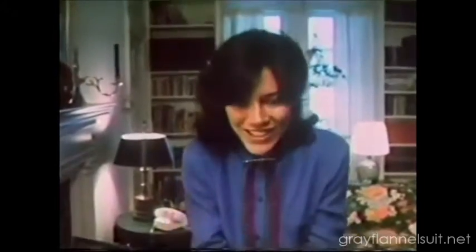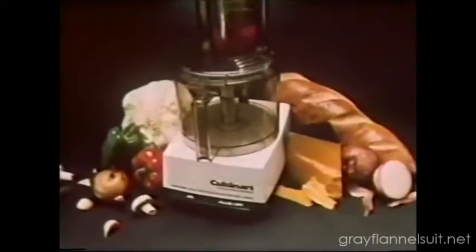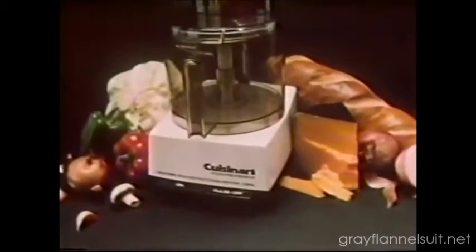A Cuisinart Food Processor? The Cuisinart DLC-7E is the best food processor you can give. I can't believe it! A Cuisinart Food Processor? Oh, I had my fingers crossed.